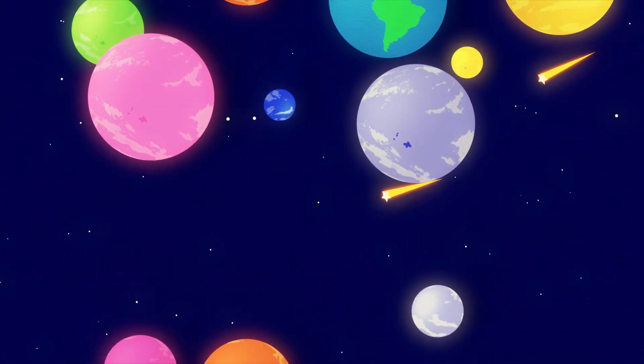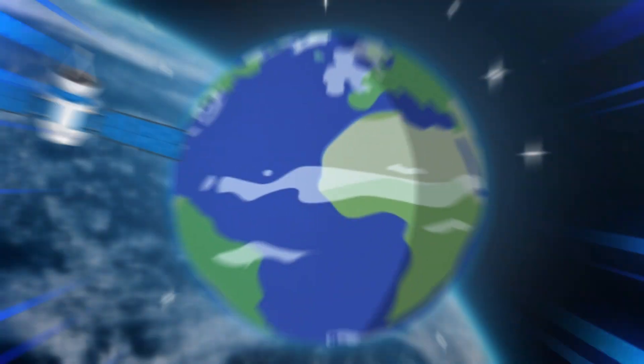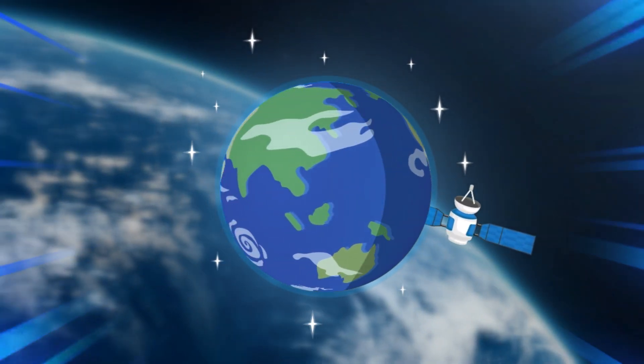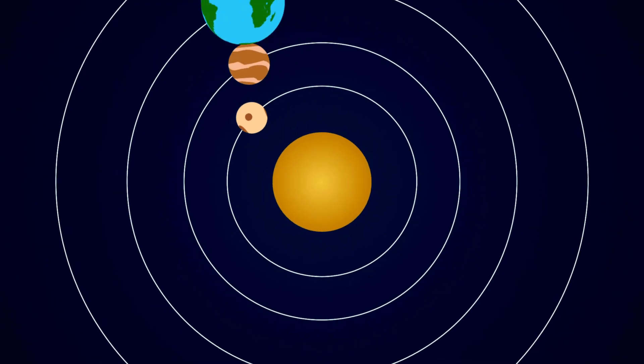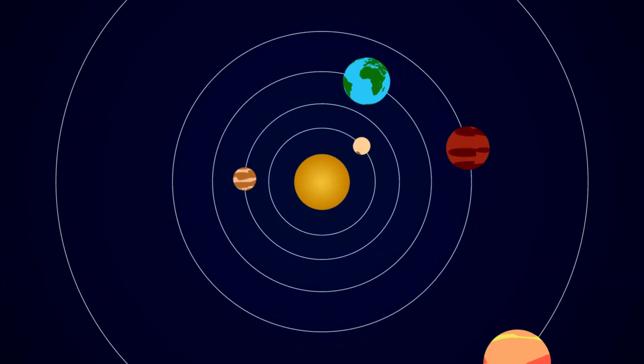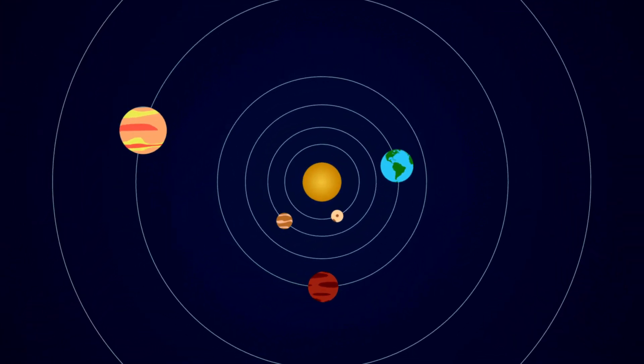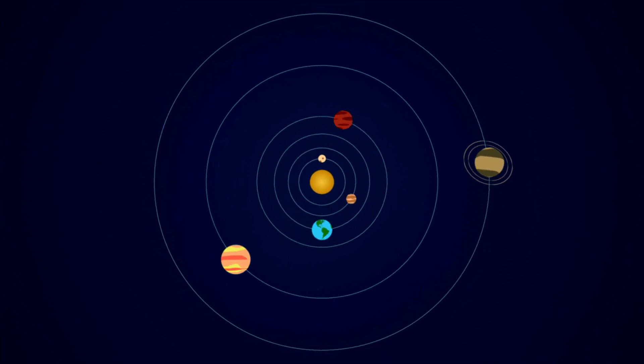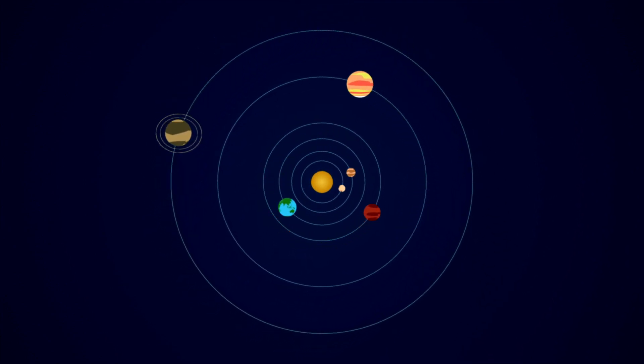Our first stop is the shape of circles. Take a look at Earth spinning in space — round, smooth, no corners. That's the power of circles. Every single planet in our solar system — Mercury, Venus, Earth, Mars, Jupiter, Saturn, Uranus, Neptune, Moon — they're all circular spheres.